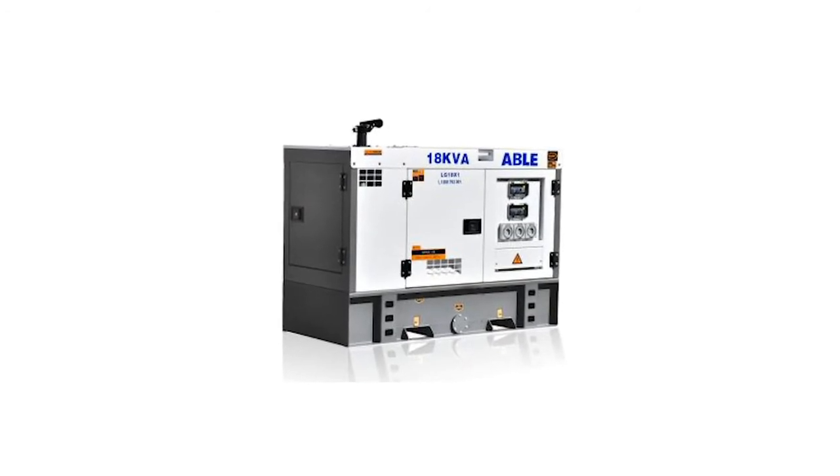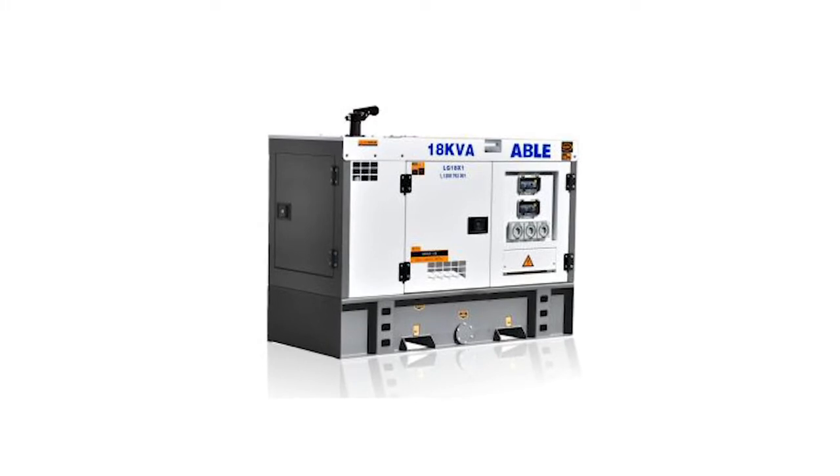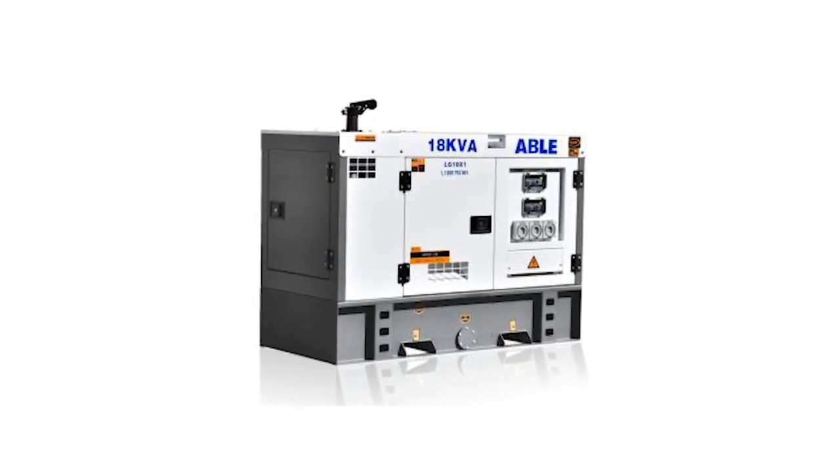If disaster strikes and you're left high, dry, and powerless, you'd want the very best in off-mains power. Our 18kVA diesel generator fits the bill. It's economical, reliable, sturdy, easy to use, and safe as houses. It will be business as usual no matter what the harsh conditions.